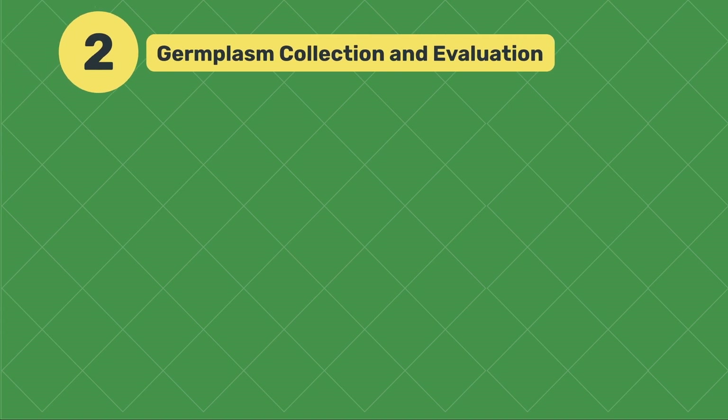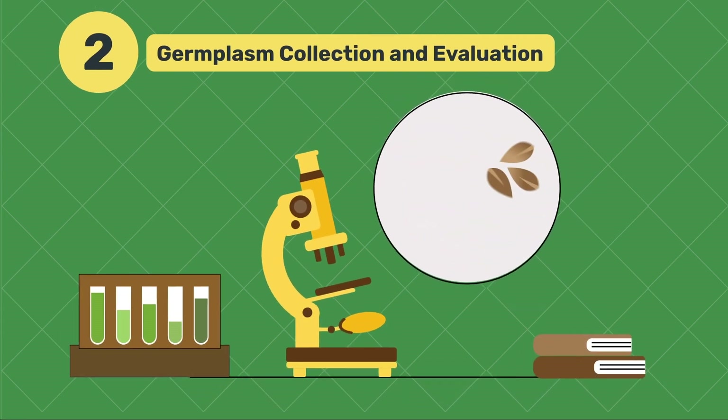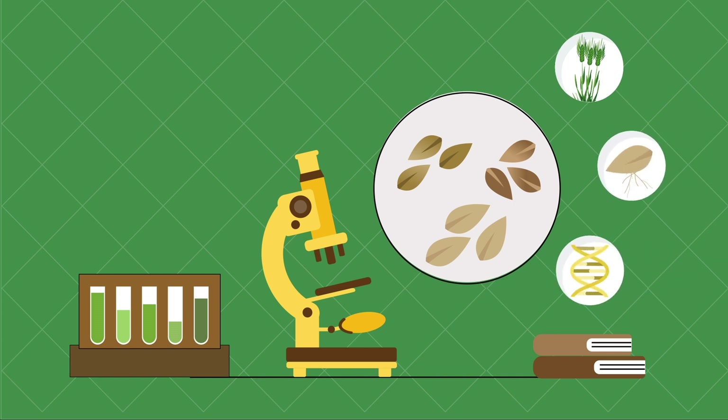Next, researchers embark on a search for diverse and applicable wheat genetic material. This collection, known as germplasm, may include traditional varieties and wild relatives. Through thorough evaluation, scientists identify potential sources of valuable traits within this vast genetic pool.